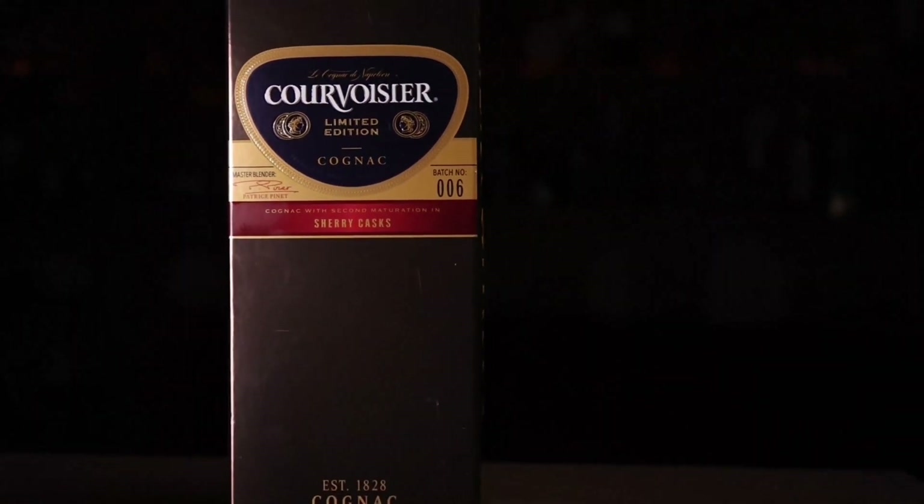This one I would probably just sip neat or on the rocks. A good price point for this cognac for the complexity — I think if you get it for around or under $50, you're looking at a great deal. I think you can find it for lower than that, and if you can, it's a really good deal.